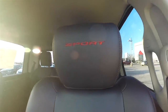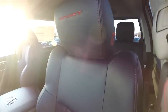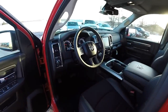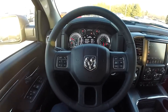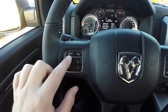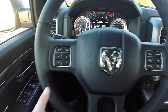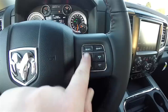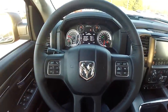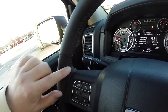The sport logo is embroidered in the headrest, as well as the ram's head logo on the side. Looking at the steering wheel in more detail, you have your Uconnect voice command and Bluetooth controls, the 7-inch reconfigurable instrument cluster display controls, cruise control, and gear up and down buttons. The leather-wrapped steering wheel has ruby red accent stitching.